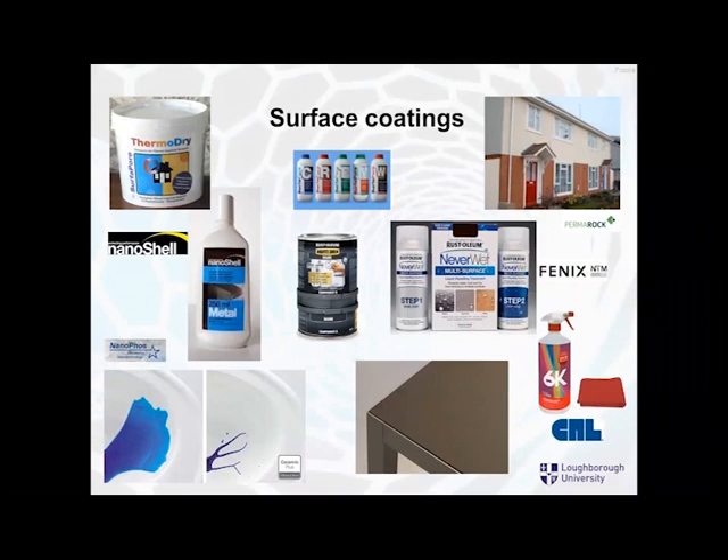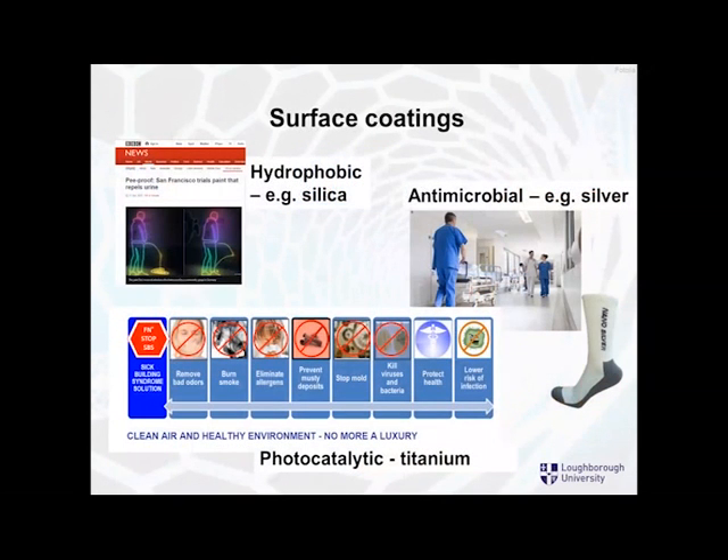Then we have surface coatings. There are so many of them, and many are available over the counter — you can literally go into your local DIY store and buy them. The problem is we don't really know what's in them or whether they work and how long they last. Some are hydrophobic — water repellent. There's an interesting example in San Francisco where they trialled paint that repels urine. There are antimicrobial examples using silver, whether in socks or medical facilities. And there's the photocatalytic use of titanium for removing odours, smoke, and smells, and protecting health.